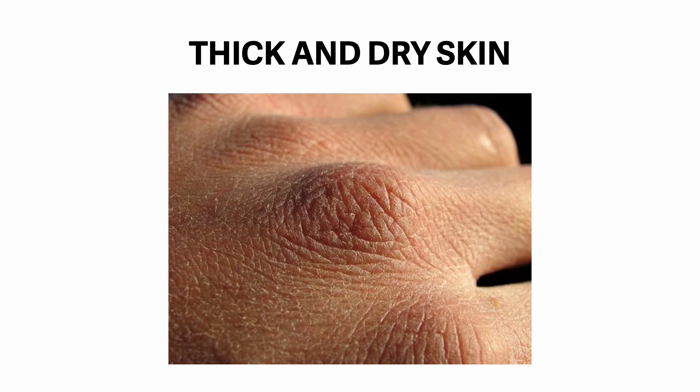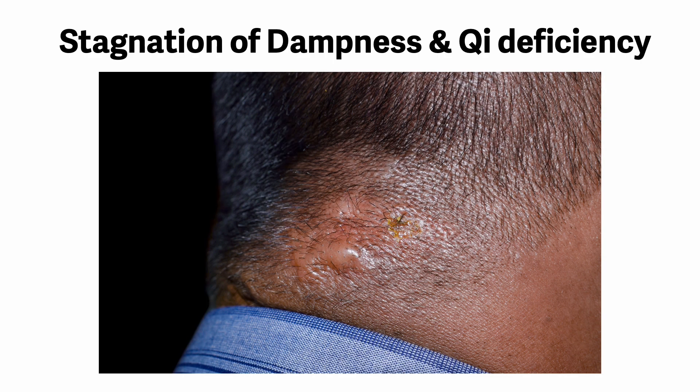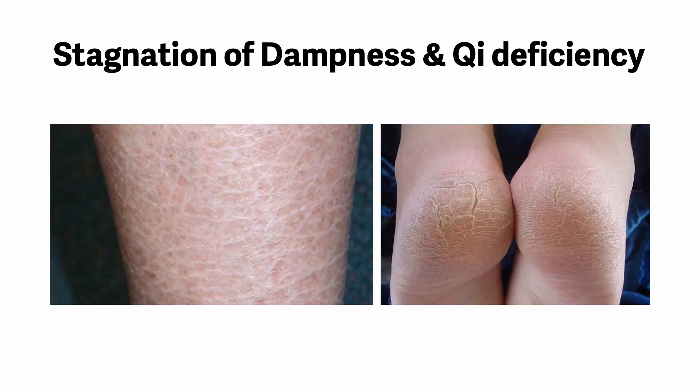Thick and dry skin is usually due to stagnation of dampness and chi deficiency. In this case, the skin is thick, uneven, and even lumpy but dry with seborrhea on the surface. This means that there is fluid below the skin surface but it does not ascend to the surface. The normal function of the skin is to bring fluid from under the skin to the surface. Therefore, thick and dry skin is a symptom of poor function of the lung — that is, chi deficiency. The dampness stagnates under the skin as it cannot be eliminated, which is a sign of poor ascending function of the skin.